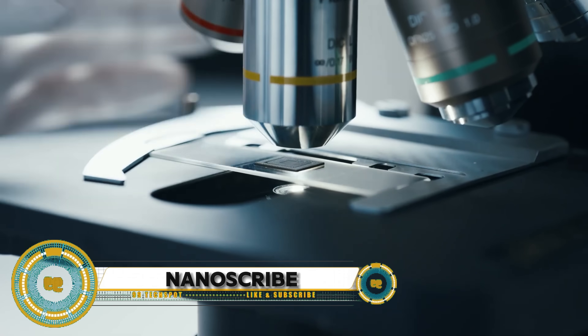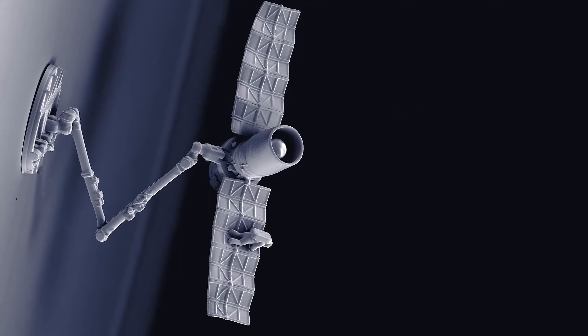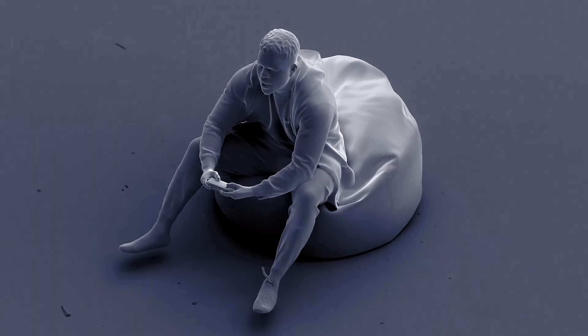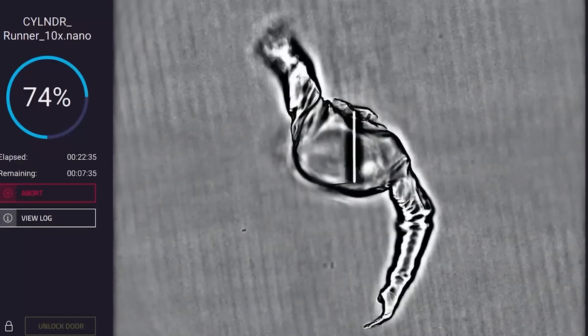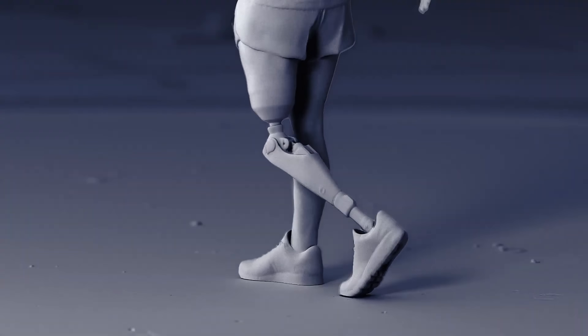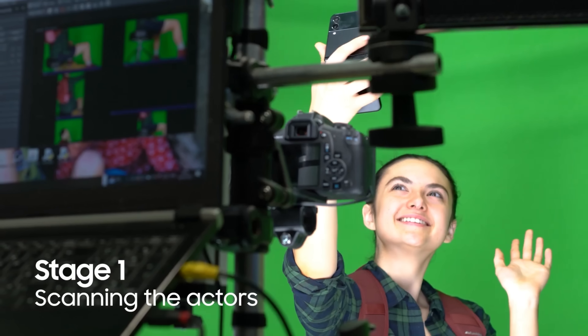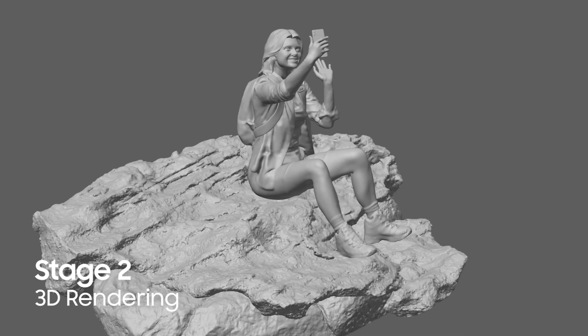Nanoscribe — a leading provider of 3D printers and grayscale lithography systems for high-precision additive manufacturing. Nanoscribe's technology is powered by two-photon polymerization, offering the highest precision in additive manufacturing with feature size control down to 100 nanometers. This technology is used in applications ranging from 3D bioprinting for life sciences to nano-precision alignment 3D printing for photonics.